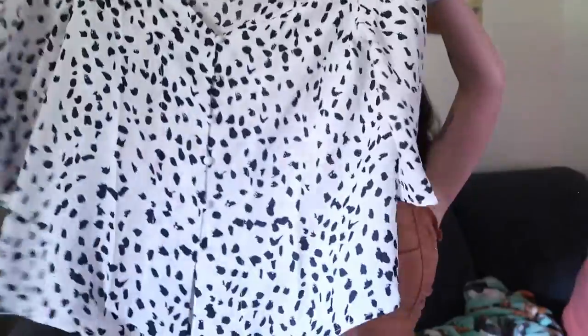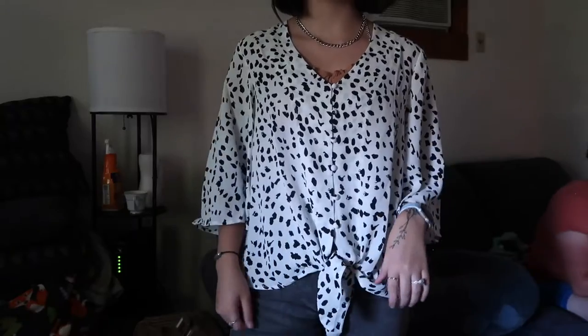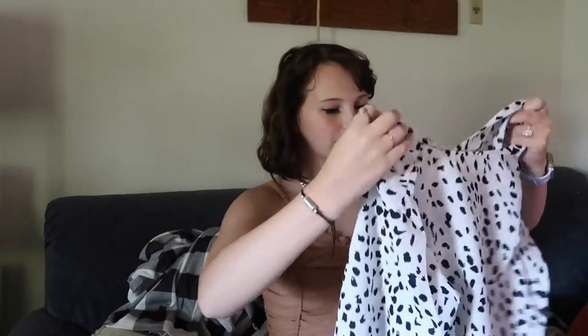The next thing I got I'm really excited about — I'm excited to wear it to work. It's just this dalmatian print blouse that ties at the bottom, buttons up, and it's a v-neck. I got this so I can wear it to work because I have to dress business casual, so I think it's going to be really cute. It is see-through though, so I'll have to wear something underneath so I'm not flashing all the patients.